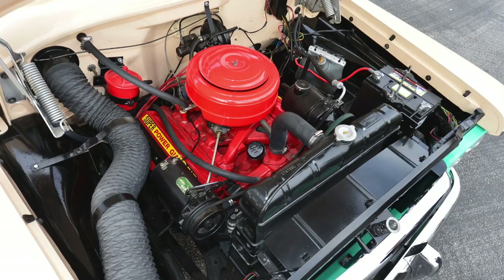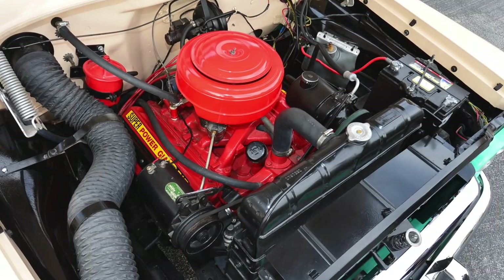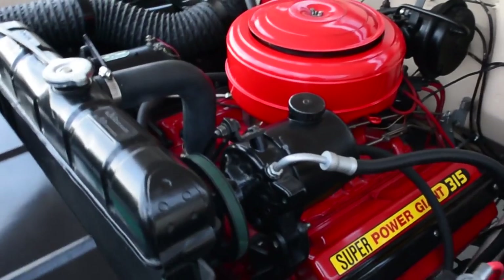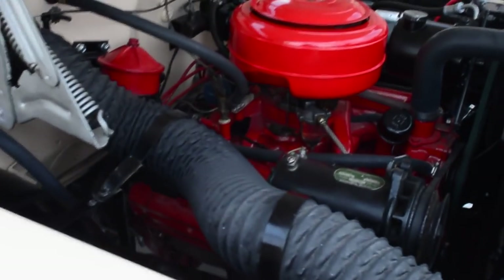This one also has a 315 Hemi motor, where the majority had a 315 poly-spherical engine. They actually made the blocks as dual purpose — you change out the heads, the water pump housing, and the intake, and you have different rods and pistons, but the block itself was set up to be either a Hemi or a Poly without requiring different tooling.